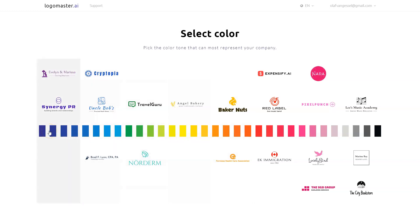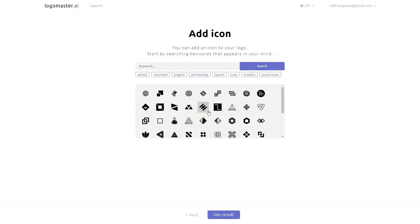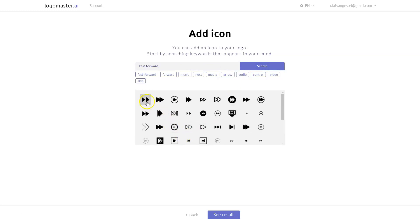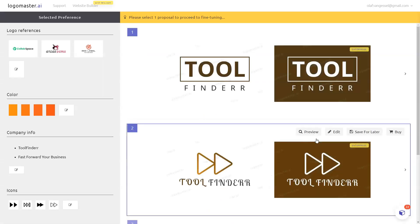Next it asks me to select the color scheme — grayish, pinkish, reddish, orange, yellow, green, blue, and dark blue. I would go for the more orange type. The slogan would be 'Fast Forward,' and to create a logo with maybe an icon I can search for 'fast forward' and select a couple of items to go with it. Then I click 'See results' and that is actually it for now.